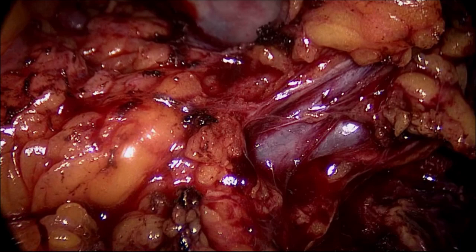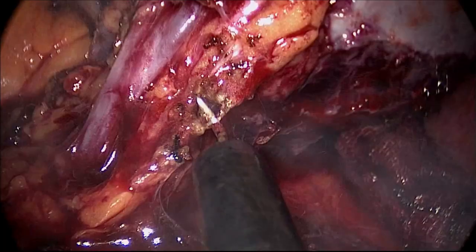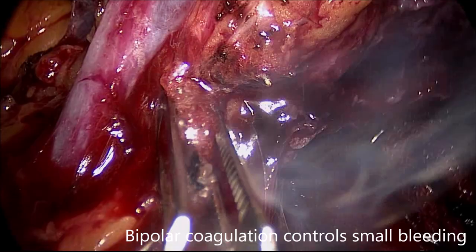Nonoperative management with or without embolization is indicated for splenic injuries. However, the risk of failure and complications increases for high-grade injuries.